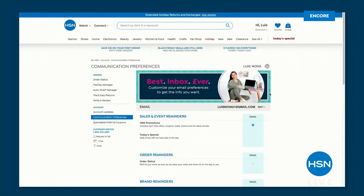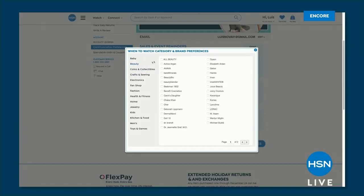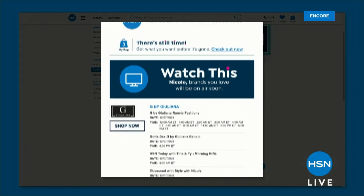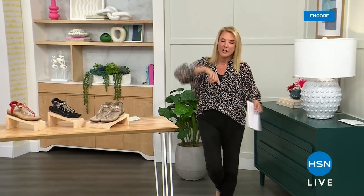Coming up next, we have a weekly deal drop — it's a washable mesh sneaker that has all the same great technology we've been talking about, and that is just around the corner, so stay with us.